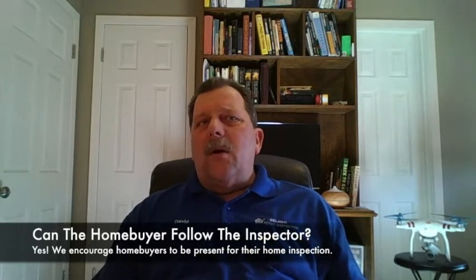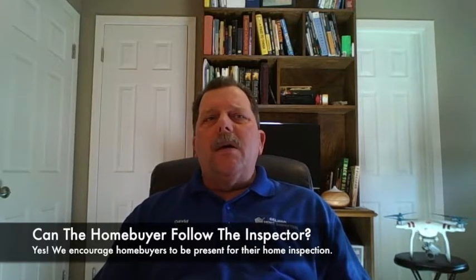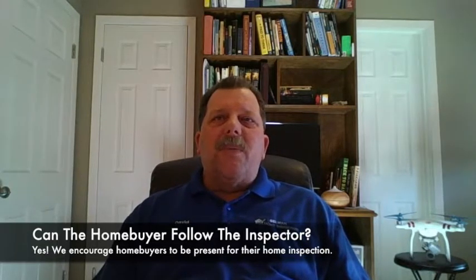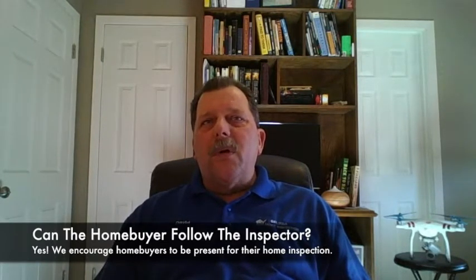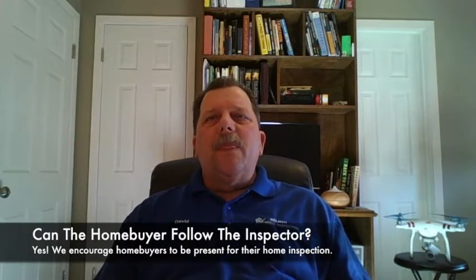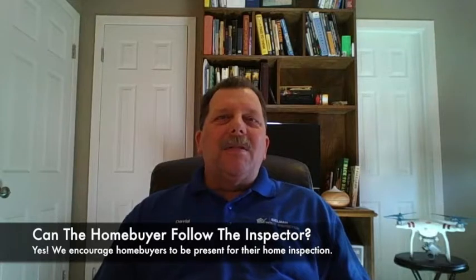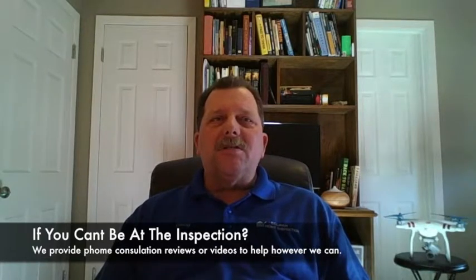We're often asked, can the home buyer, seller, or client follow us along during the home inspection? The answer is absolutely, most definitely yes. Every client is strongly encouraged to attend their inspection. The inspection is a valuable learning experience. For most home buyers, we consider the client's presence a very important aspect of the inspection. The inspector will provide valuable insight and perspective concerning the home and its systems, and comment on important maintenance issues. If you can't attend your inspection, we can even video record and provide you a phone consultation — whatever you might need in order to make sure you understand your report.